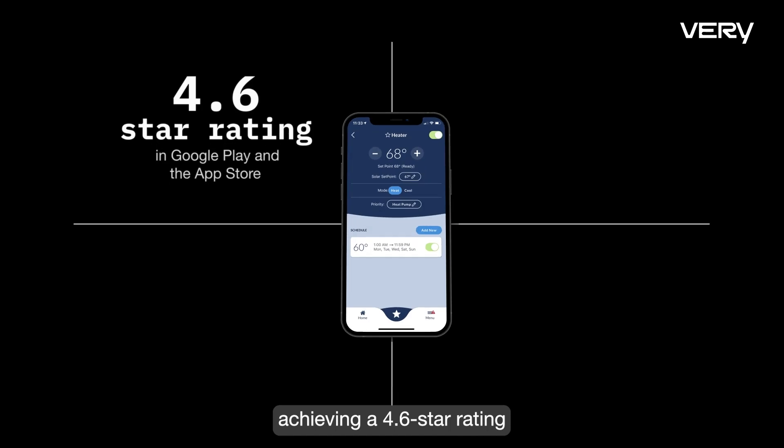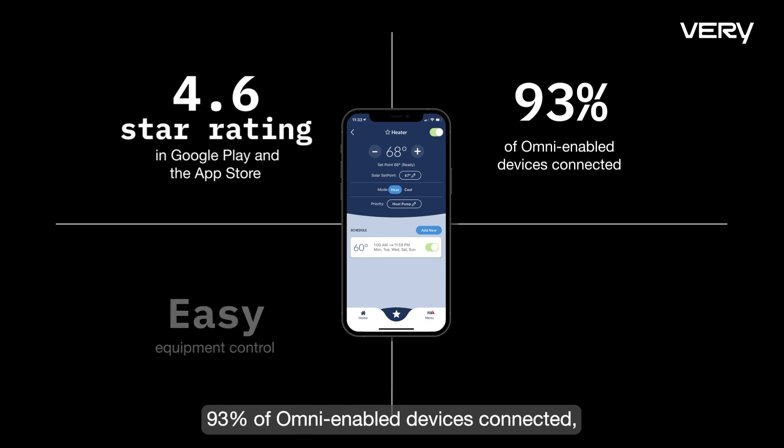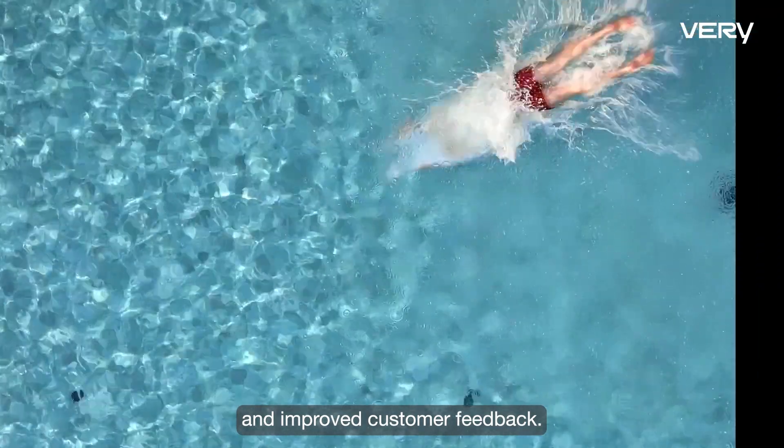Achieving a 4.6 star rating in Google Play and the App Store, 93% of Omni enabled devices connected, easy equipment control, and improved customer feedback.